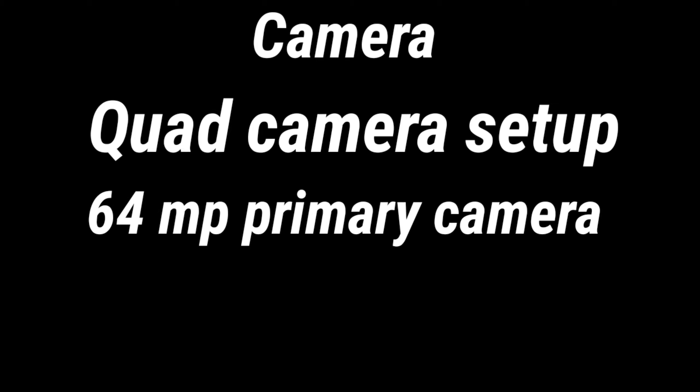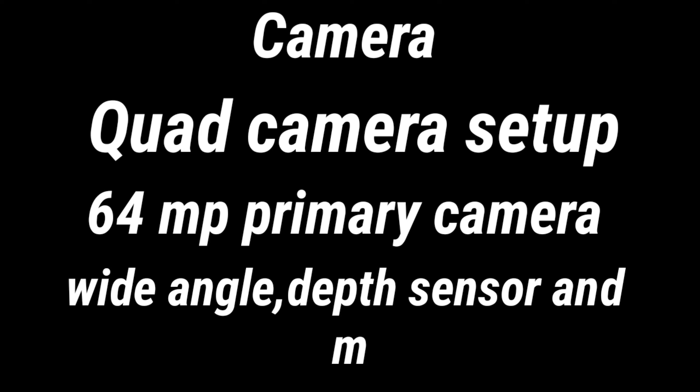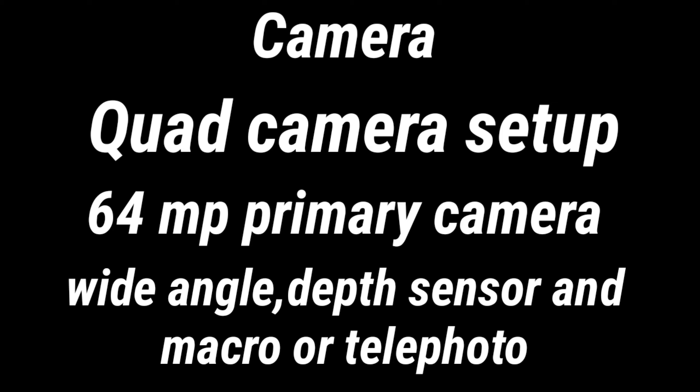Let's talk about the cameras. The Redmi K30 is expected to have a quad camera setup, which is expected to consist of a 64MP primary camera and three other cameras, which could be a wide-angle, a depth sensor, and a macro or a telephoto camera.